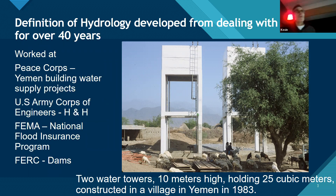After the Peace Corps, I joined the Army Corps of Engineers, where I started with H&H — hydrology and hydraulics. From there I went to FEMA with the National Flood Insurance Program, and from there to the FERC, the Federal Energy Regulatory Commission, where I look at the safety of dams.